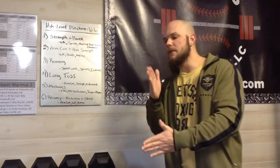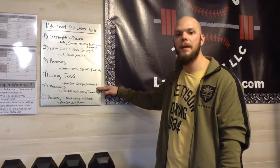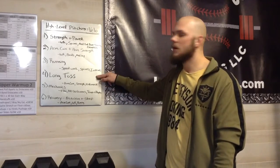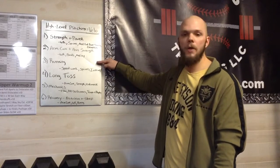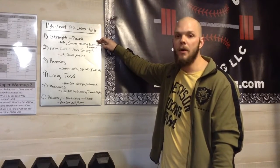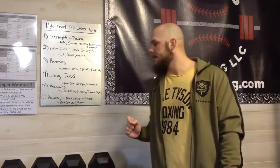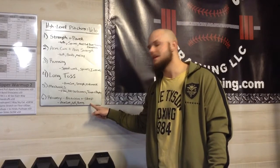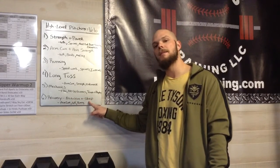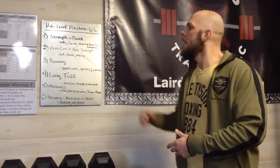Recovery — the sixth and final key point, and even more important the older you get. Why did I leave recovery last? Because everything else is part of recovery: mechanics, working on fixing faults in your delivery; long toss; running; arm care and arm strength; and training in the weight room — all of that is part of recovery. But the most important factors you can control day in and day out are nutrition and sleep. Are you eating the right things? Are you taking care of your body so it recovers, or are you staying out all night at parties?